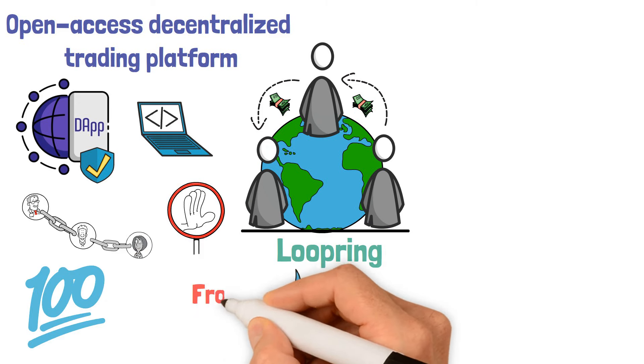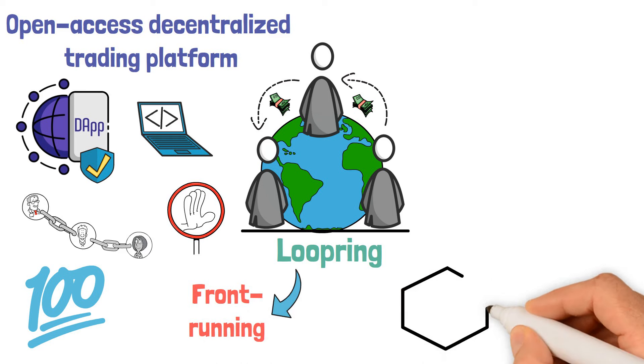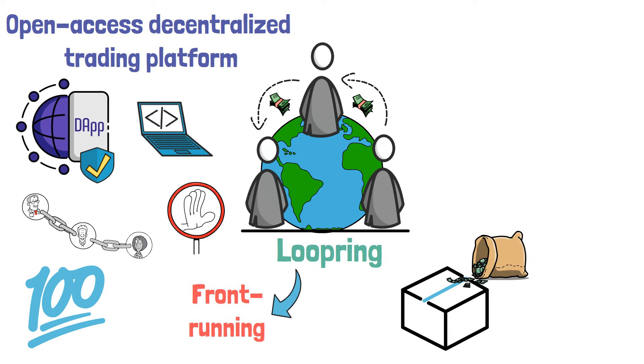Additionally, Loopring offers a unique and effective way to prevent front-running, which is the unlawful practice of putting money into a block ahead of the main solution provider.